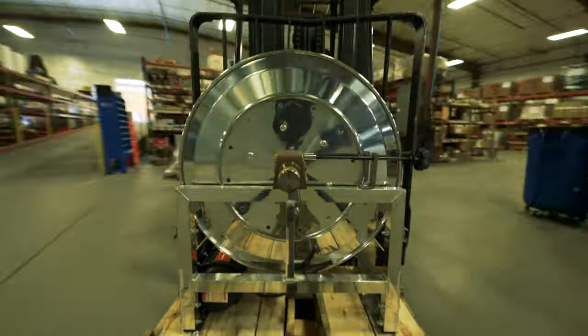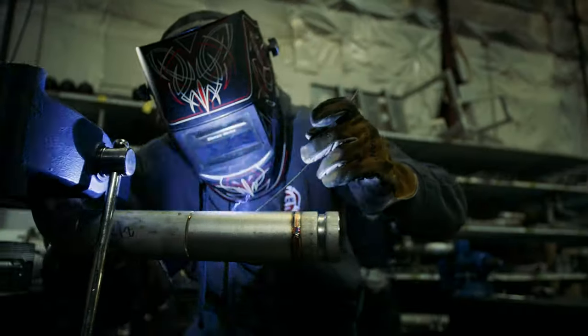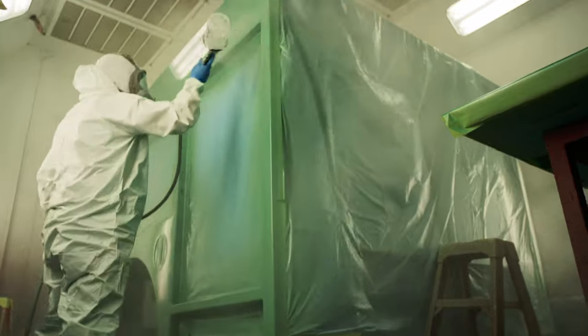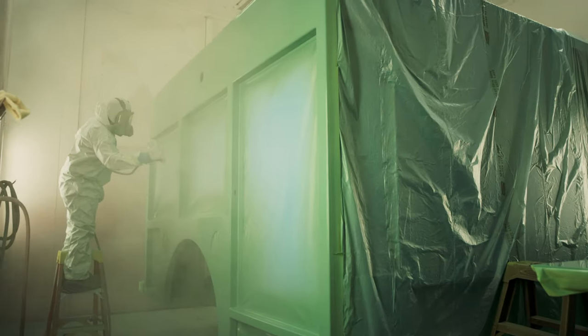With a large inventory of parts and custom-built pieces, TIG welded stainless steel plumbing, and a seven-step paint process gives the signature look and feel of a BME wildland apparatus.